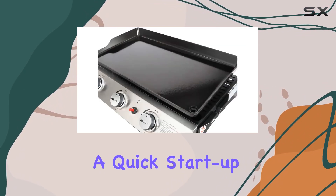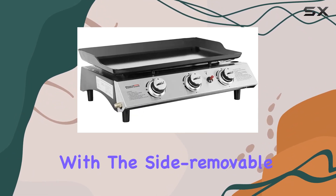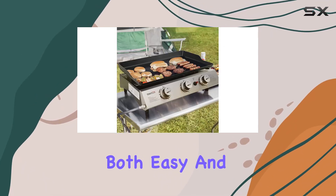The porcelain-coated cooking surface also makes cleanup a breeze. The upgraded piezo ignition system guarantees a quick startup with just a simple push. Cleaning up is a no-brainer with the side removable oil cup that collects grease residue while you cook.